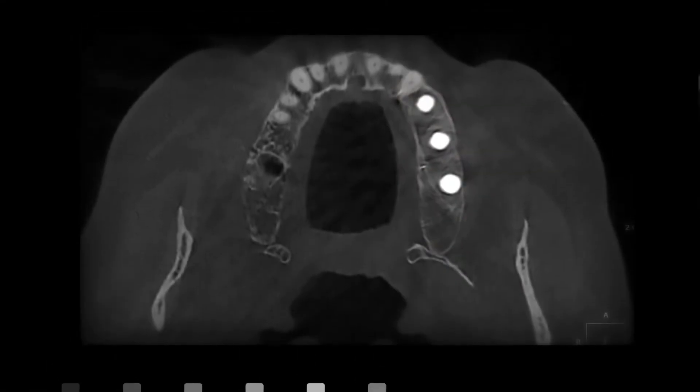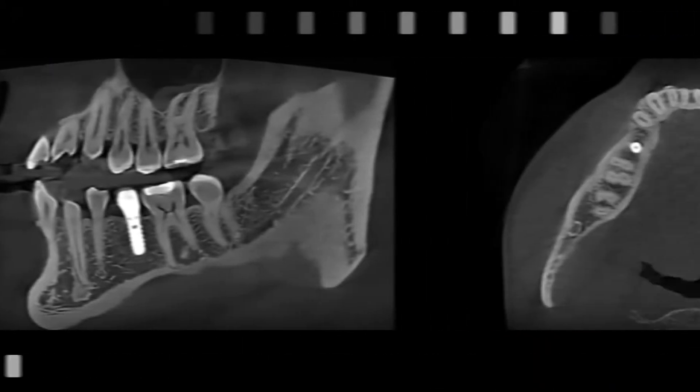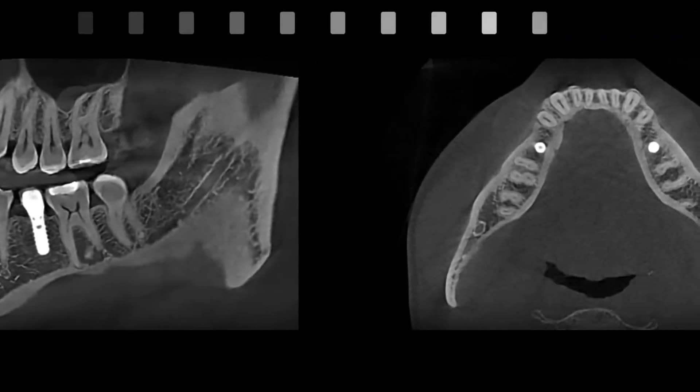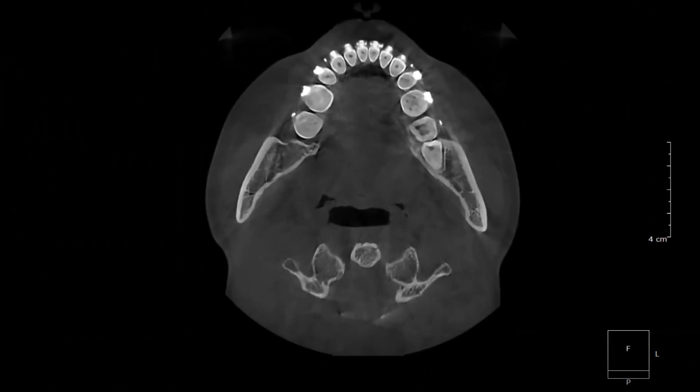HDX has been able to develop algorithms based on artificial intelligence that actually self-develop over time and produce images where the metal artifacts are almost completely reduced. By doing that, it provides us with an image where the high clinical value of the patient information is better displayed, so we can better use and shoot for better outcomes and treatment.